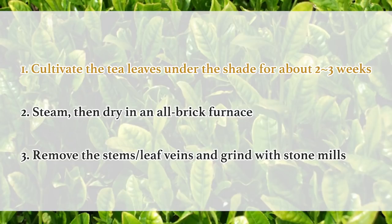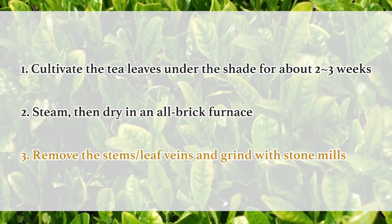1. Cultivate the tea leaves under the shade for about 2-3 weeks. 2. Steam then dry in an all-brick furnace. 3. Remove the stems, leaf veins, and grind with stone mills.